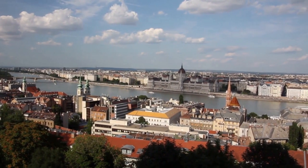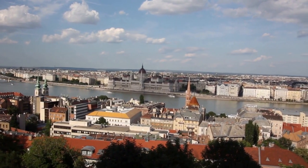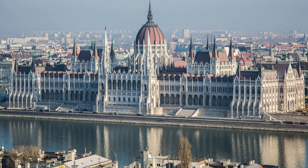Budapest, the capital of Hungary. It was founded by the merger of the three cities Buda, Obuda and Pest in 1873. This is the Hungarian Parliament Building, a notable landmark of Hungary.